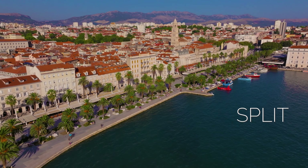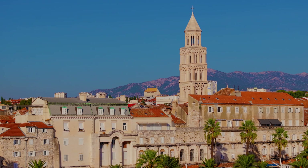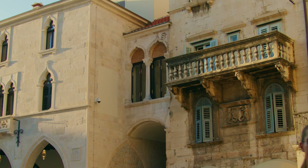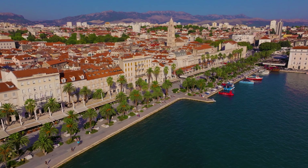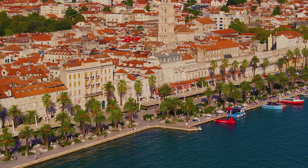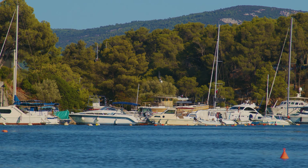Split is a vibrant city on the central Dalmatian coast — the largest Adriatic city and the second largest in Croatia. It combines ancient history with the modern metropolitan world. The city is built around the Roman Emperor Diocletian's Palace, a UNESCO World Heritage Site and one of the best-preserved Roman structures in the world. The Palace Complex is home to museums, galleries, restaurants, and the Cathedral of St. Domnius, the oldest Catholic cathedral in the world. Other popular attractions include the Riva Waterfront Promenade, Marjan Forest Park and Bačvice Beach. Split is also an excellent base for exploring nearby large islands including Hvar, Brač and Vis.